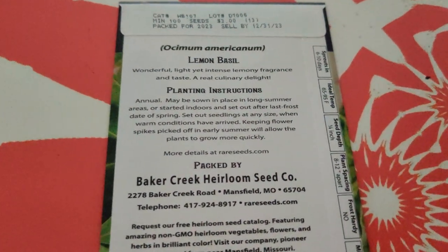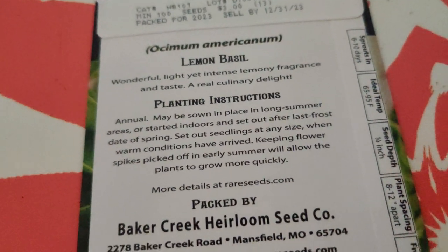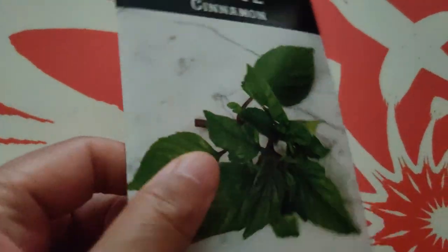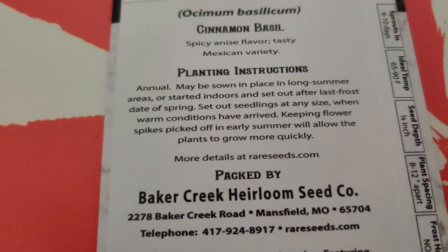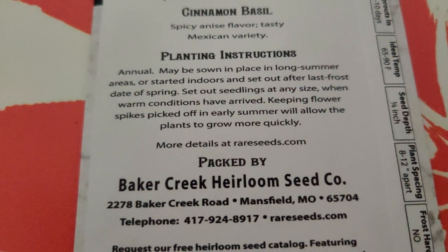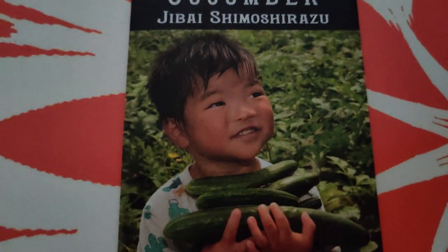Lemon basil - I already have that, and it has a lighter, paler green color so it matches well with the purple basil. Wonderful light yellow, intense lemony fragrance and taste, a real culinary delight. It would go good in some pastas. Cinnamon basil - I've always grown these and they smell so good. Spicy anise flavor, tasty Mexican variety. Keeping flower spikes picked off in early summer will allow the plants to grow more quickly - basically pluck off all the flowers so it keeps producing leaves until late in the season, then you can let it go to seed.